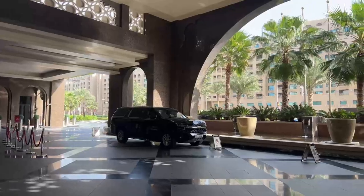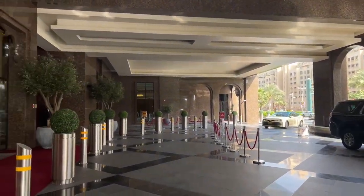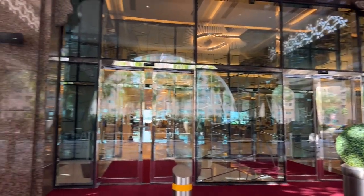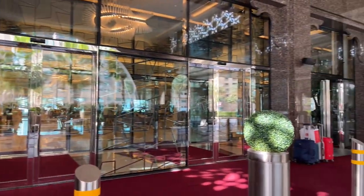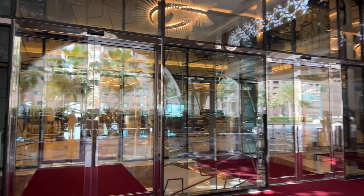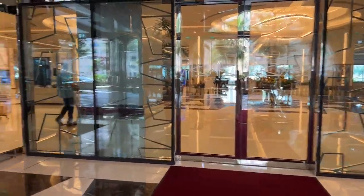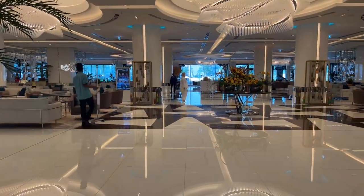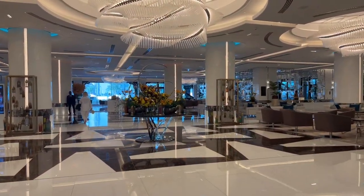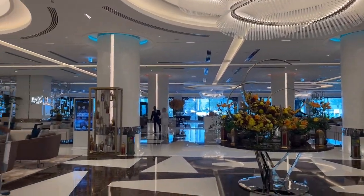Today I am at Hilton Palm Jumeirah. This is the valet parking where you give your car, and here is the entrance. Once we give the car we take the card to validate and we enter the hotel. There is music playing — it's a very brand new hotel, very beautiful decoration.